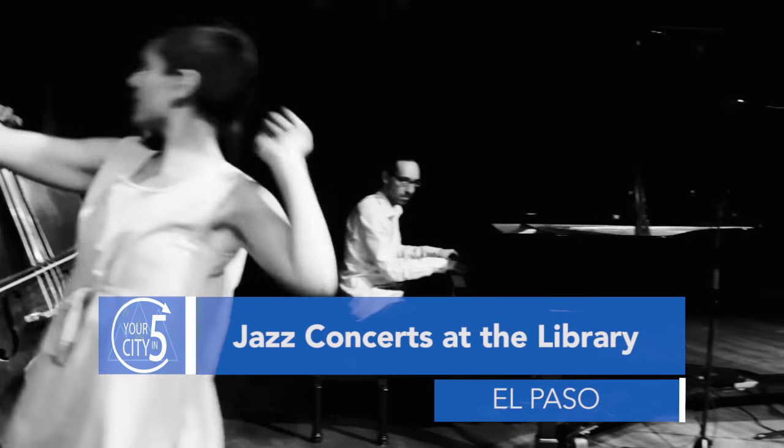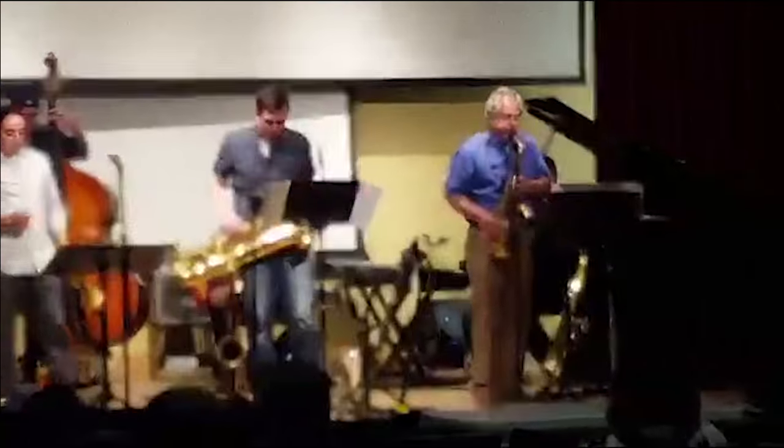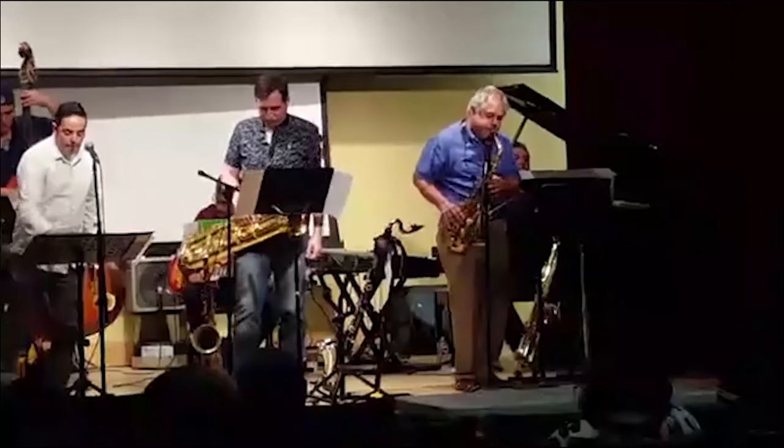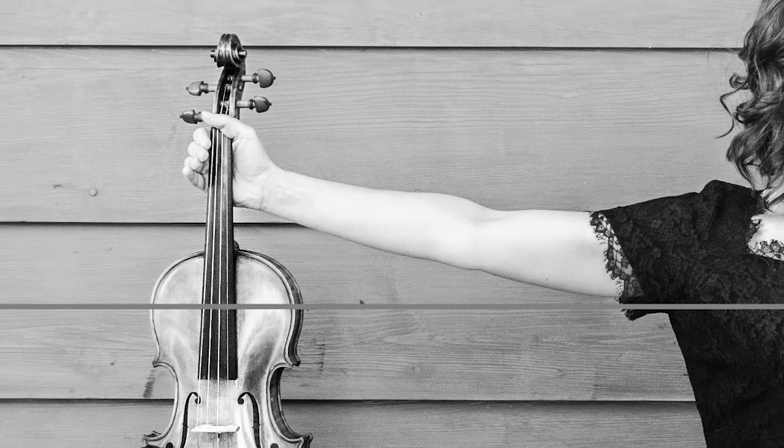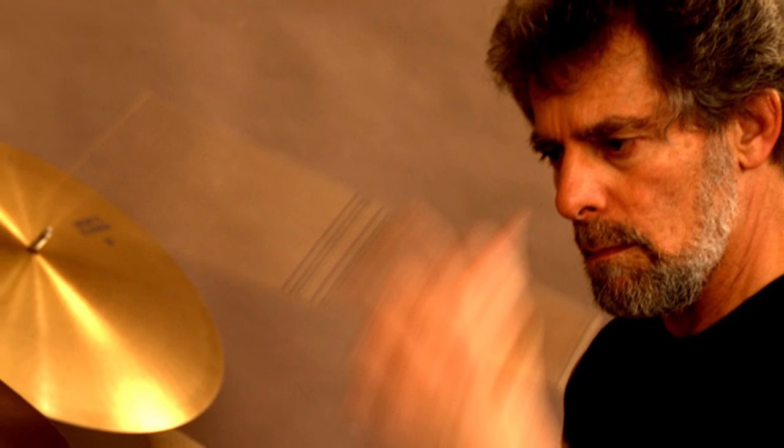You can jam out to some good jazz music at the El Paso Public Library this month. A few jazz bands are putting on shows at several library branches for Jazz Appreciation Month, also known as JAM. The free concerts feature local and international jazz performers. The concerts run through the end of April. To find out where these musicians will be, visit the library online.